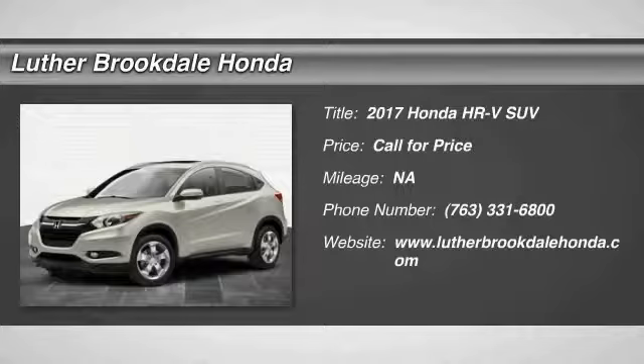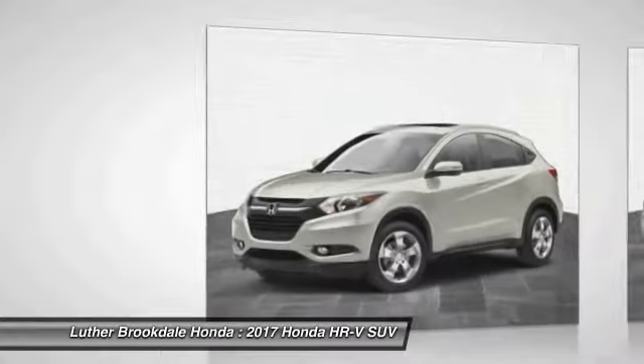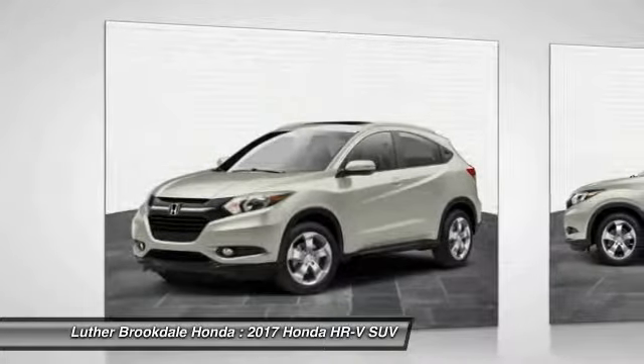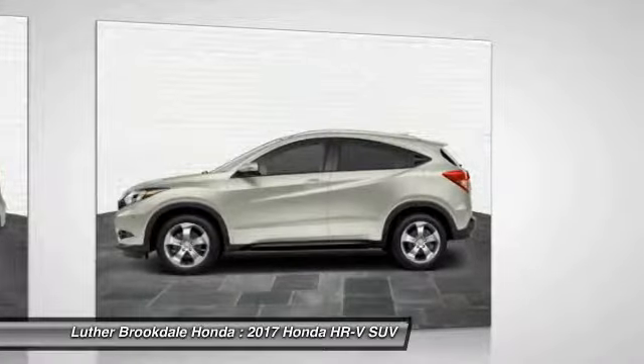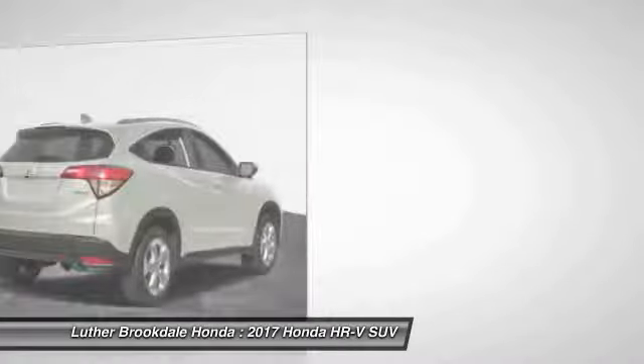2017 Honda HR-V. The HR-V has a good looking exterior with a clean design. It comes with a well tuned suspension and a handsome and flexible interior with tons of options to choose from.